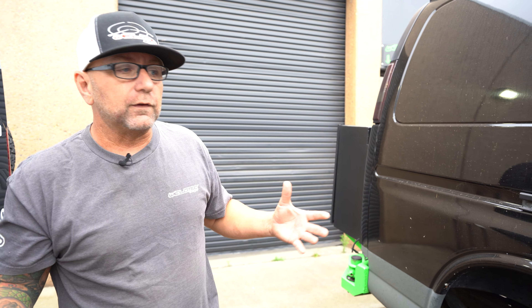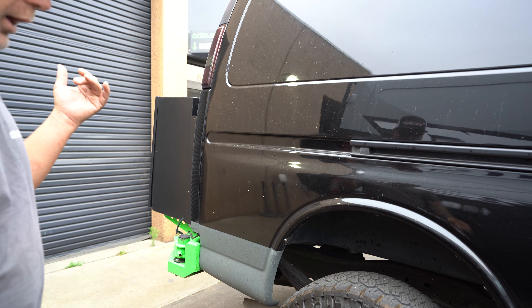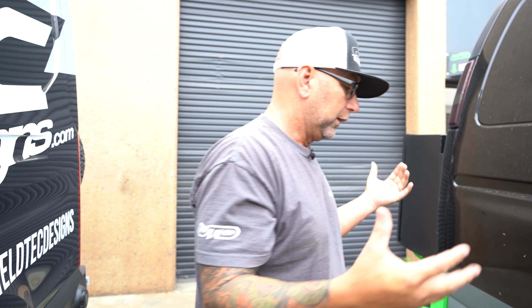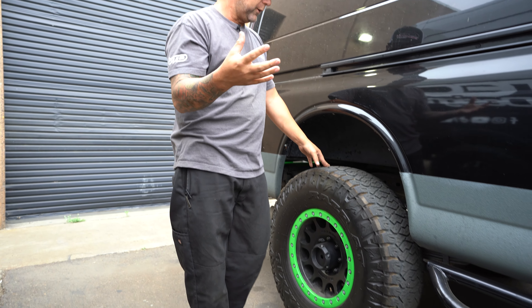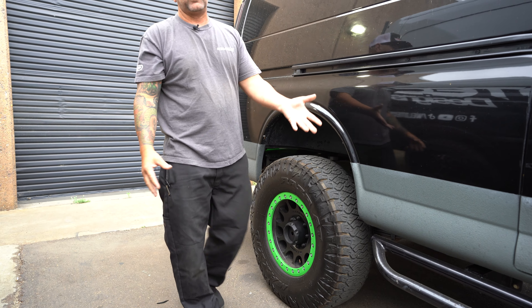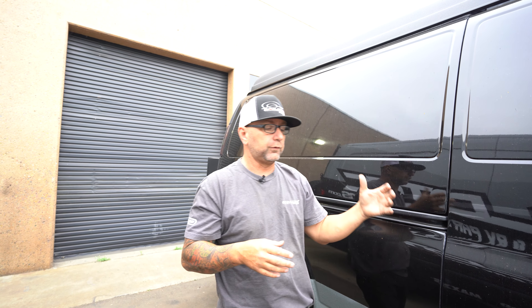Right next to it I have virtually the same setup — progressive springs and 2.5 Kings — but this is on the Chevy van platform. This is a 6.6-liter Duramax. This thing's a beast, sitting on 35s, with lockers front and rear, and I've re-geared it to a 4.10. You guys have probably seen this in a bunch of videos — this was our SEMA van, with a field van pop top, all our seats, and flooring.